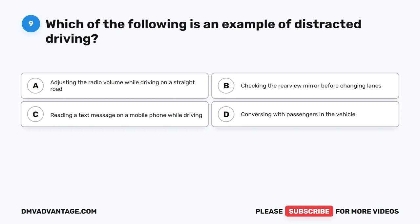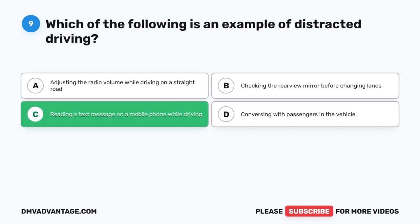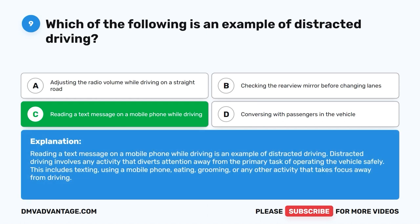Question 9: Which of the following is an example of distracted driving? A. Adjusting the radio volume while driving on a straight road. B. Checking the rearview mirror before changing lanes. C. Reading a text message on a mobile phone while driving. D. Conversing with passengers in the vehicle. The correct answer is C. Reading a text message on a mobile phone while driving is an example of distracted driving. Distracted driving involves any activity that diverts attention from operating the vehicle safely, including texting, using a mobile phone, eating, grooming, or any other activity that takes focus away from driving.